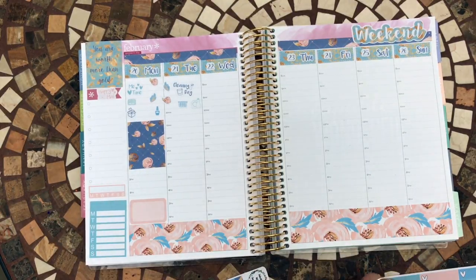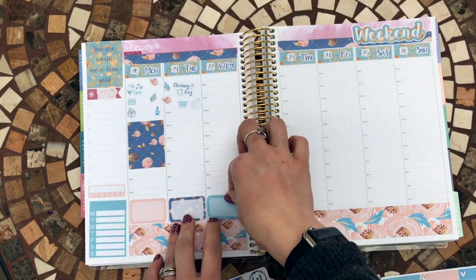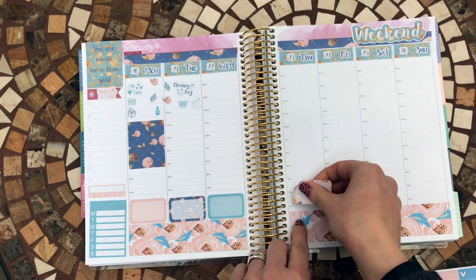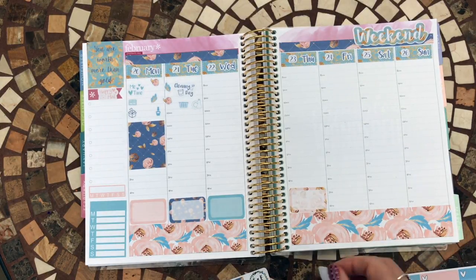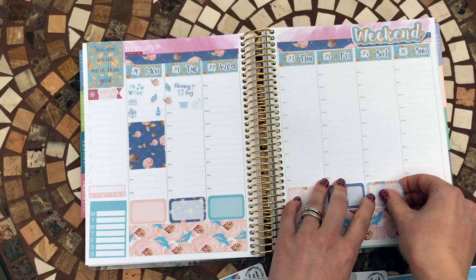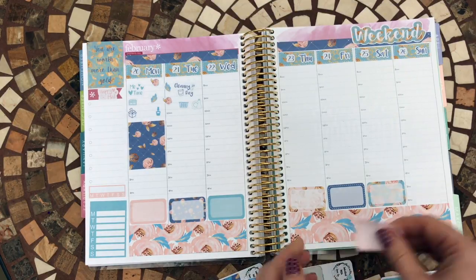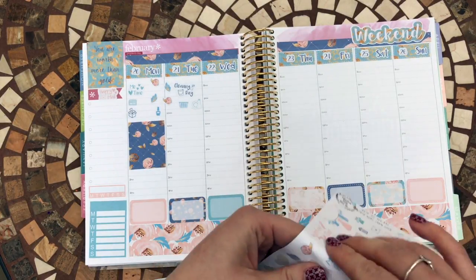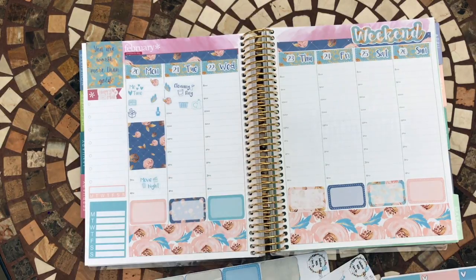I'm going to put these at the bottom and they'll act as somewhere to put dinner plans, because I really need to have a bit more of a plan for food and all that kind of stuff - otherwise life just gets in the way. These stickers stick really well - I've had stickers before that haven't stuck so well, so it's a lot more enjoyable when they just stick and they look really pretty too. I'm hopeful we're going to catch a movie on Monday evening.